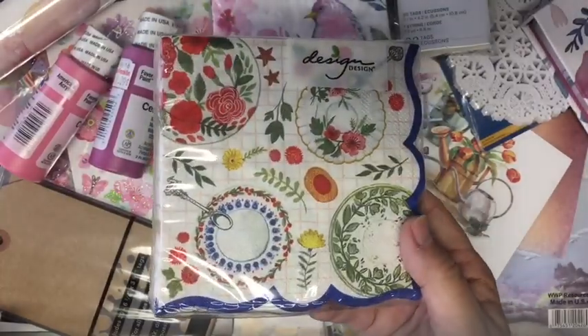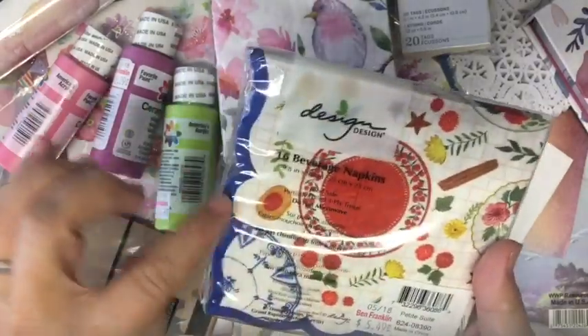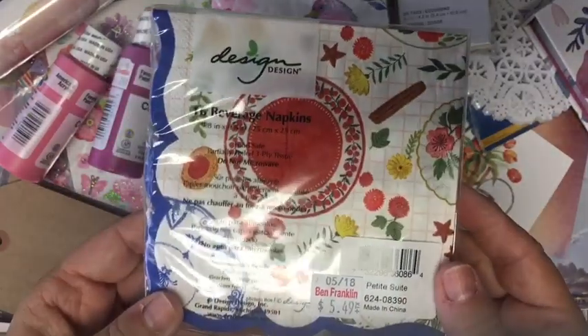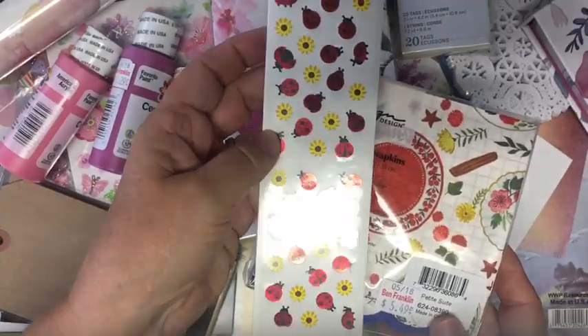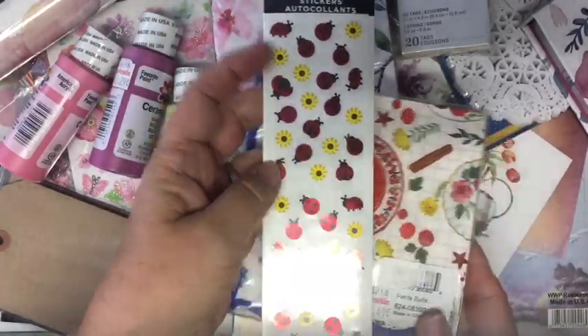I got these napkins and I thought I could cut them out and use them for embellishments for another project that I have. And then I did get these little foil ladybugs — that's for the other project too.